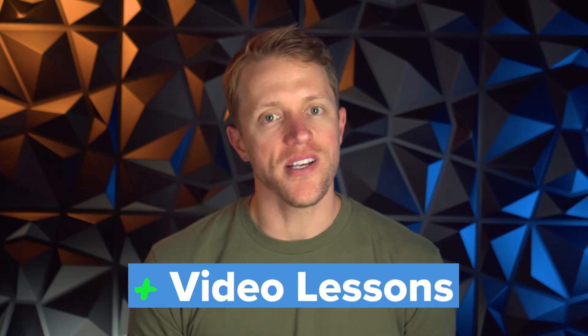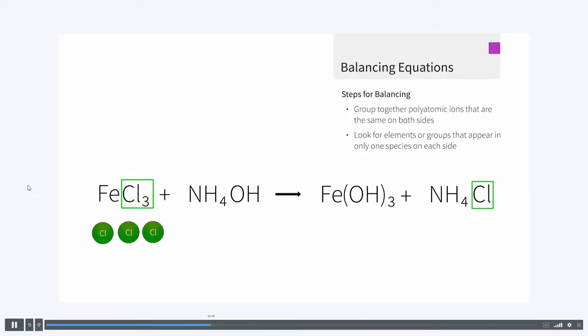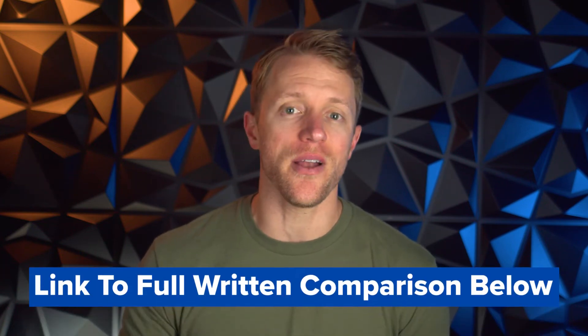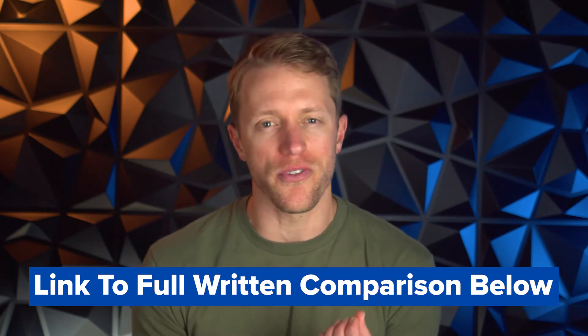Blueprint provides the best video lessons in MCAT prep, hands down. Their videos are packed with animated visualizations of chemical processes and physical systems, with striking graphics and sharp instructor delivery. The content is on point, and these videos are housed across those learning modules in bite-sized chunks, making them highly digestible and boosting material retention. For visual learners, Blueprint is going to be your best bet — not just over Altius, but maybe across all MCAT prep companies. This isn't to imply Altius video lectures are bad, but it's just not one of their strengths. If you want screenshots and more examples of those video lessons, check out the written comparison linked in the description below.